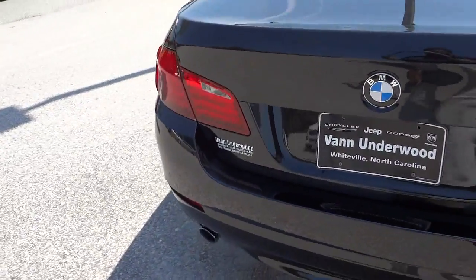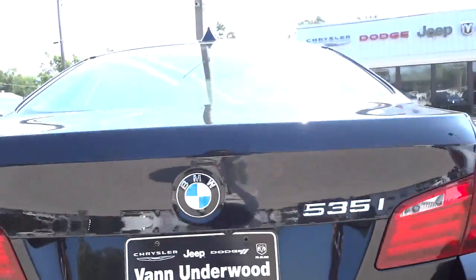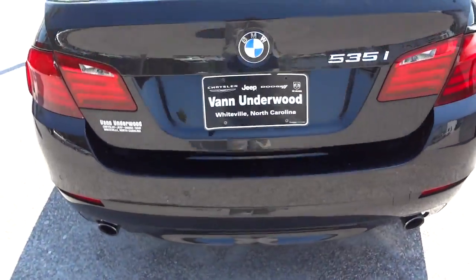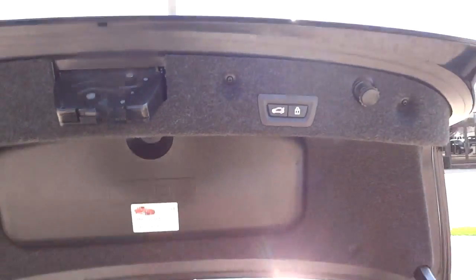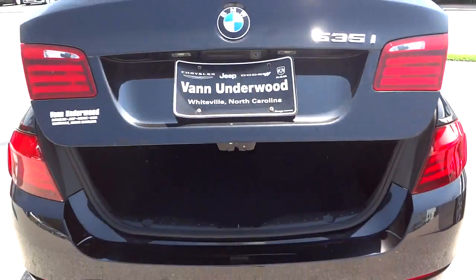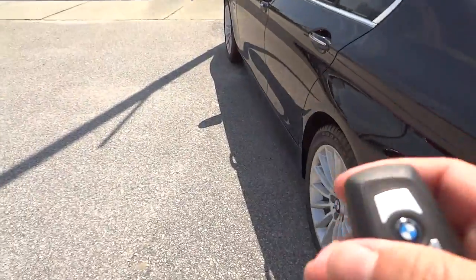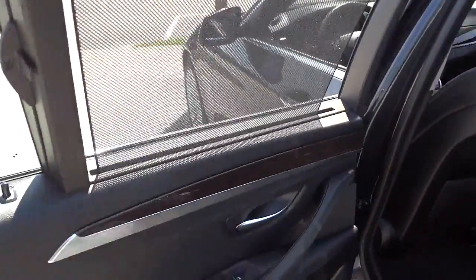It does have parking sensors here in the back and a backup camera - you can see the lens right up in here. Another cool thing is that on the key I can go ahead and open up the trunk. It's an electric trunk - push the button and it opens up, giving you a nice big spacious trunk. This vehicle does not have a spare tire, so that's one thing to consider. You can push this button here and it closes the trunk for you so you don't have to lift it up and push it down.